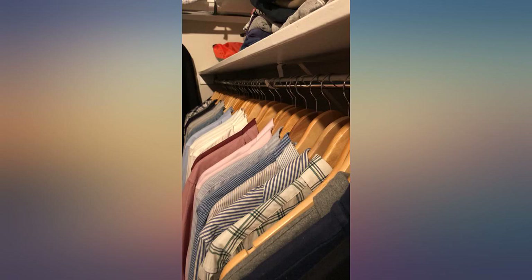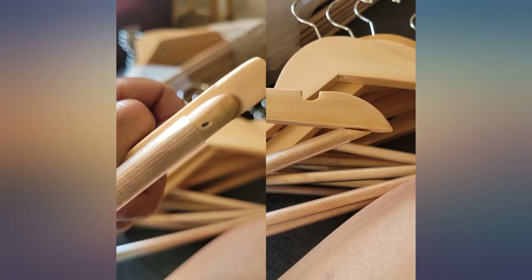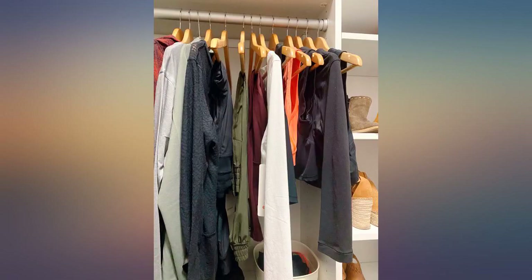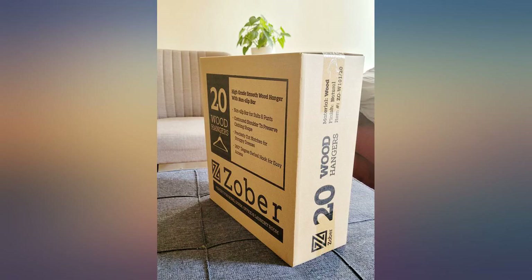I ordered 40 hangers on the first shipment. They arrived neatly packaged and secured. I was so satisfied that I ordered a second shipment of 40 hangers. Please review my two photos to show you what they look like.